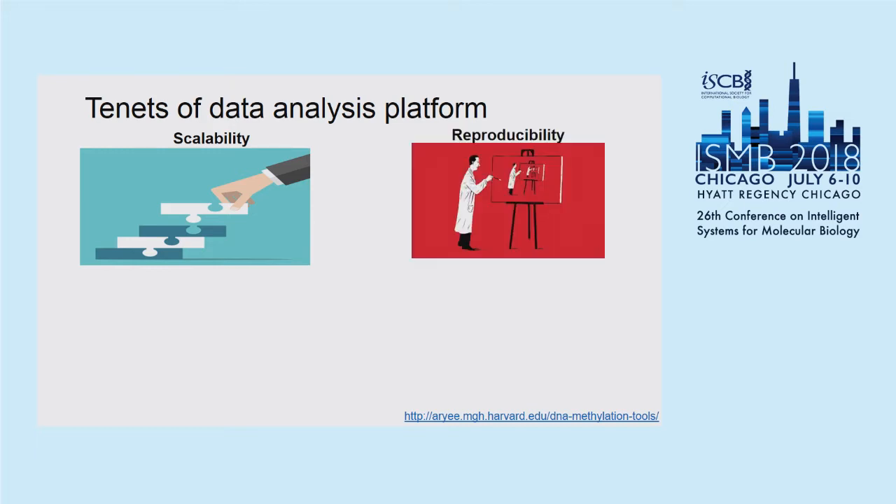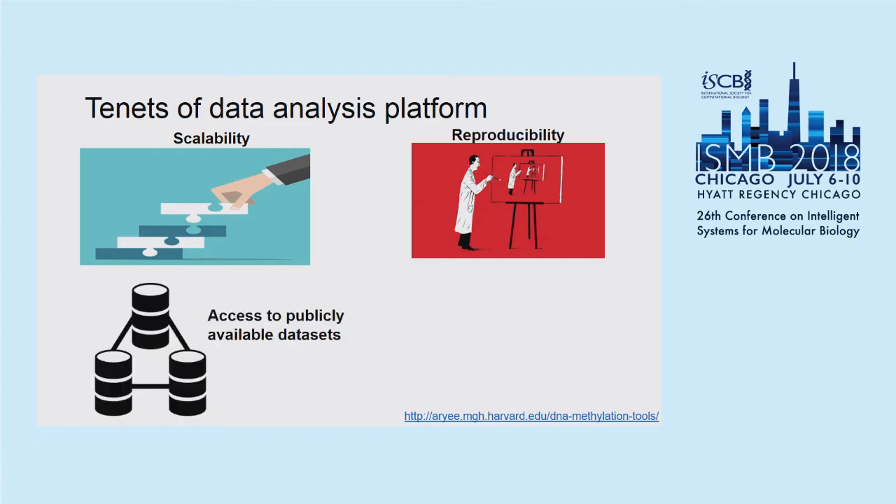The second characteristic is reproducibility — can it be reproduced by different people at different time points on different machines and get essentially the same results. The third one is access to publicly available datasets, because these days there are a lot of publicly available repositories, but accessing them and getting data into a machine for analysis is more burdensome.